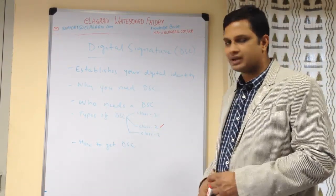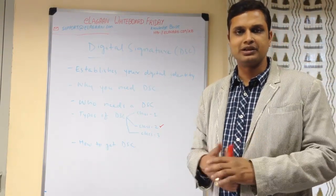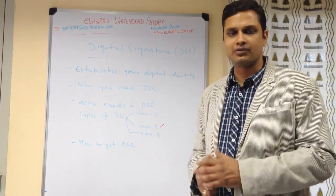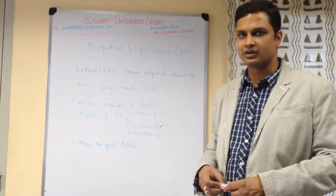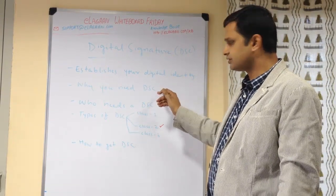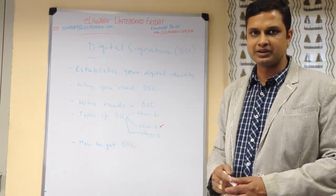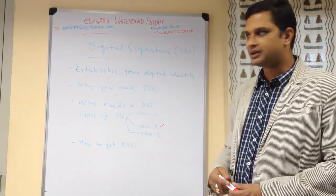Why do you need a DSC? A lot of things, like incorporating a company, are now done entirely online. You have to file all the forms online, or if you are filing your returns you have to do that online too. At that point, the government uses only DSC, so you have to use your digital signature to apply for forms or file your returns.